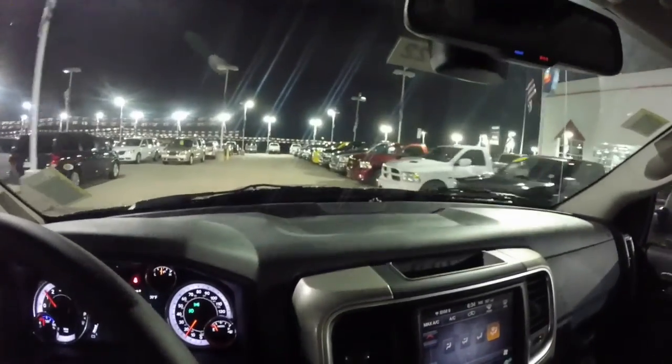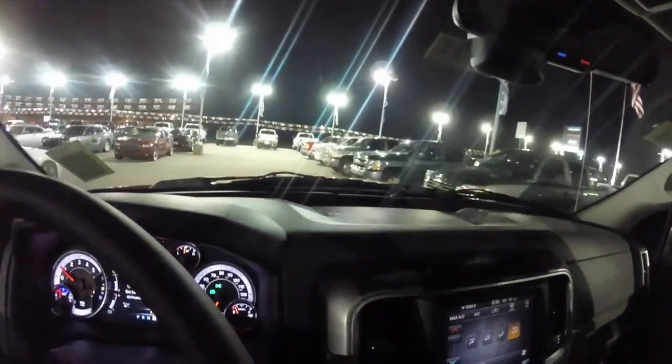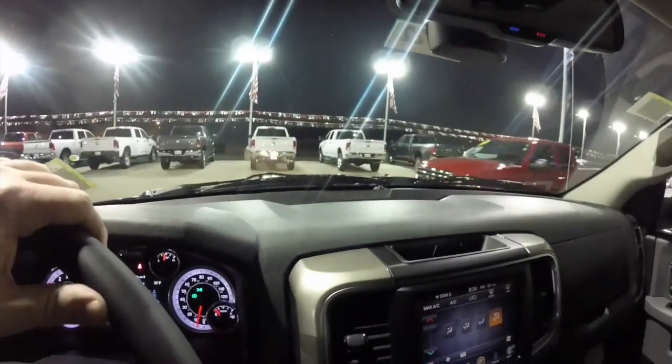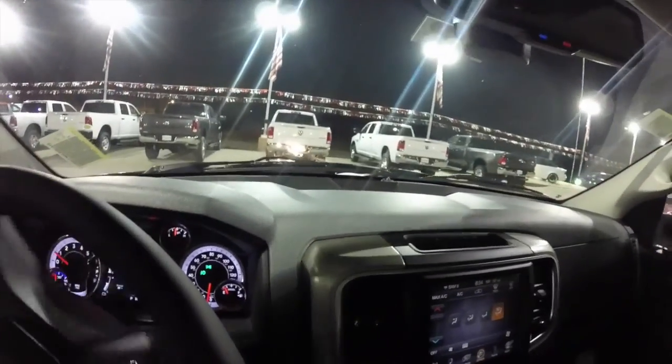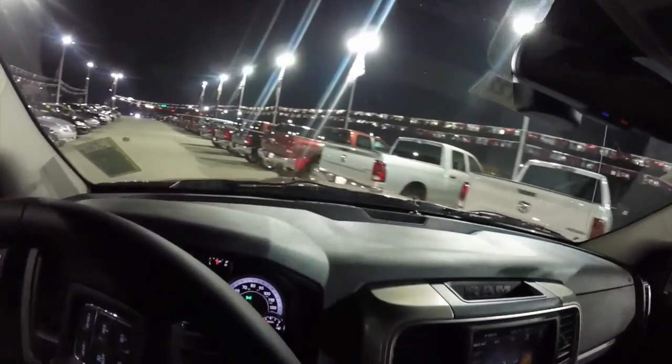I've actually driven these out on the open highway. Not only do they get pretty good gas mileage for a half-ton truck because of the diesel engine, they're also very smooth and very quiet. At some times it's hard to tell that you're even in a diesel truck — that's pretty incredible.